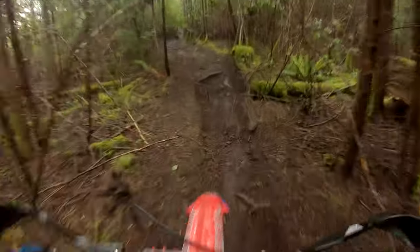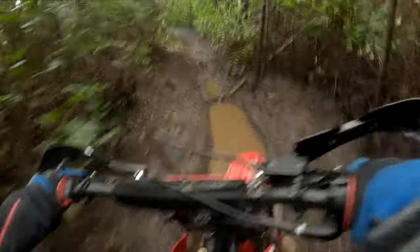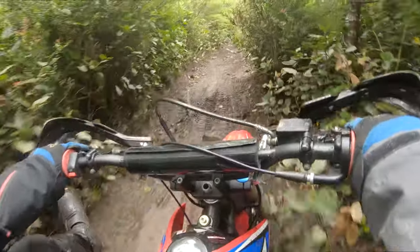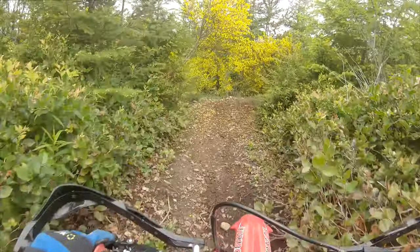I ended up busting up my brake lever — you'll see here shortly in the video. I snagged it on a log and it got bent really jacked up. I ended up just bending it back into place and setting it for the day. Caught it twice more on a couple more logs and just bent it back into place. It was a really wet ride.